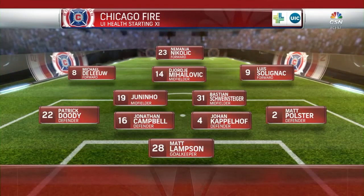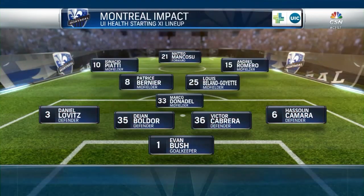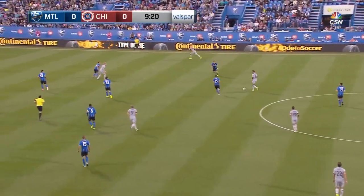Campbell back in the back line with Copperhoff. It's good to see Matt Polster back in the lineup. Juninho is going to slide out in the middle from left to right. You have Lovitz. Boldor is a center back that they got from Bologna on loan — it's his first start. Steiger can have an opportunity to get a little bit higher off the field.